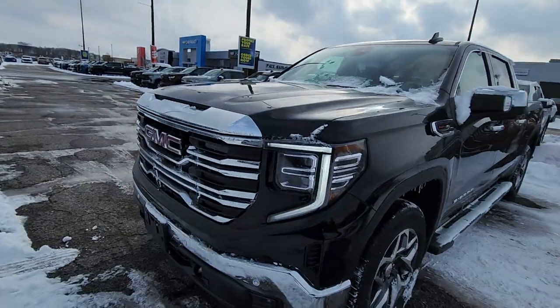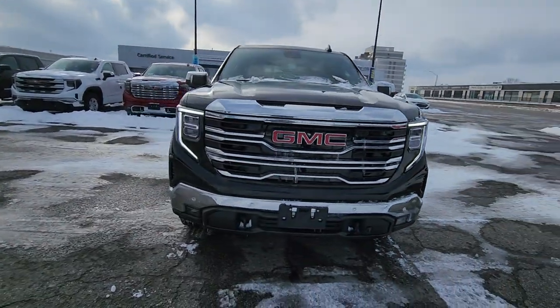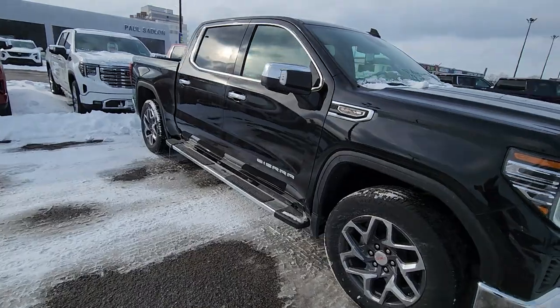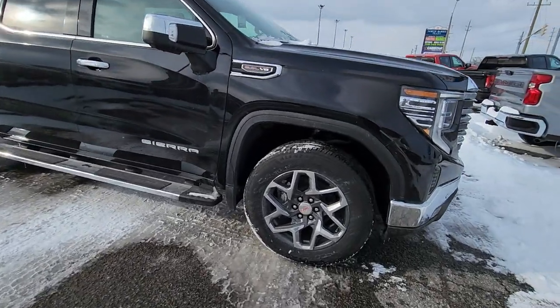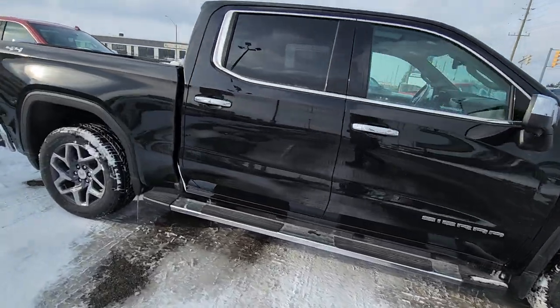And I will show it to you. It is black on black with some super cool wheels on it. So here is the truck — it is the all new front end. It's got the sensors on there for your parking assist, and super cool 20 inch wheels on it.